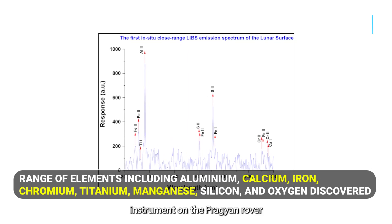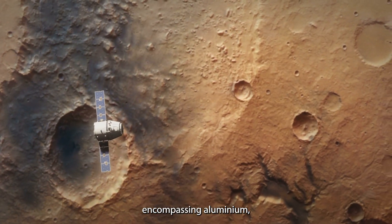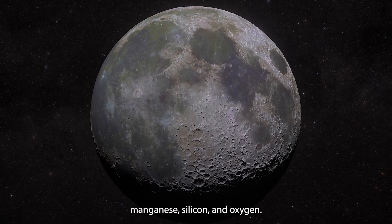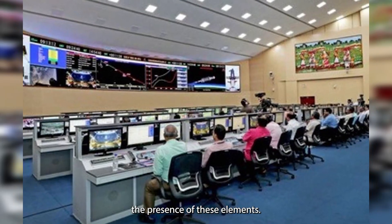Beyond sulfur, the LIBS instrument on the Pragyan rover has successfully detected a range of other elements on the Moon, encompassing aluminum, calcium, iron, chromium, titanium, manganese, silicon, and oxygen. Preliminary analyses have already showcased the presence of these elements.